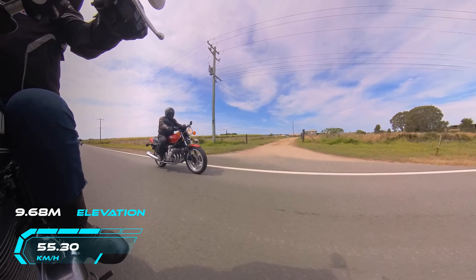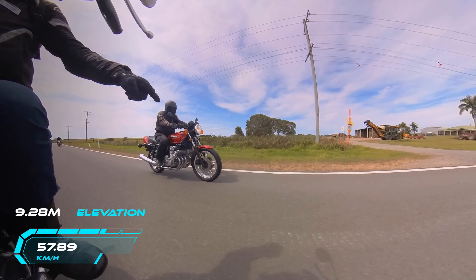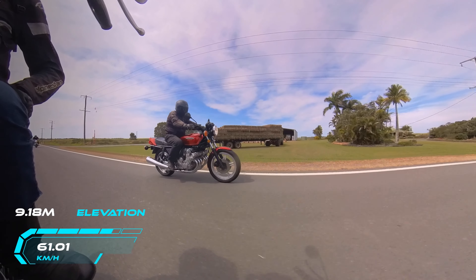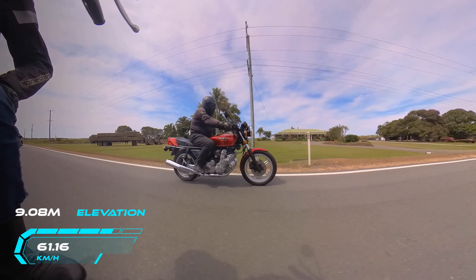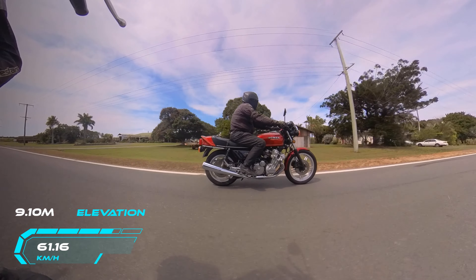Here we are. Got Pete come up beside me, and that's the '79 CBX Honda. Very nice bike that one. People keep it looking new all the time. Most of us do try to keep our old classics looking new.